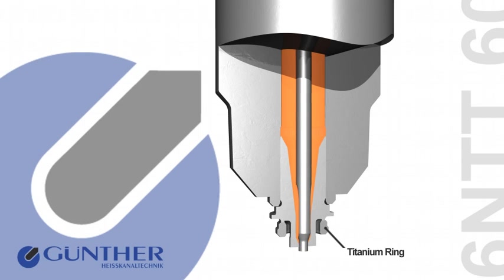The PM Needle Guide LA can be additionally equipped with a titanium ring for thermal insulation, to considerably enlarge the range of plastic material applications.